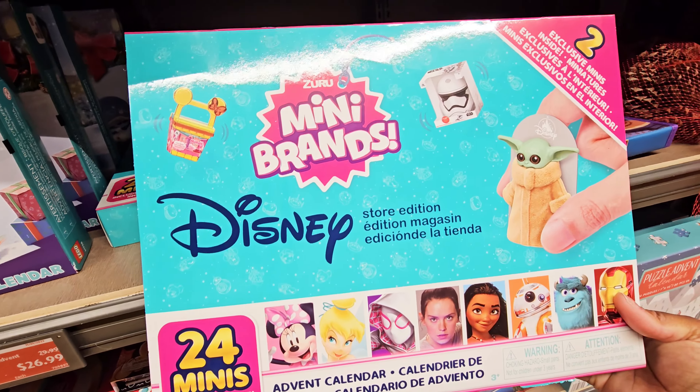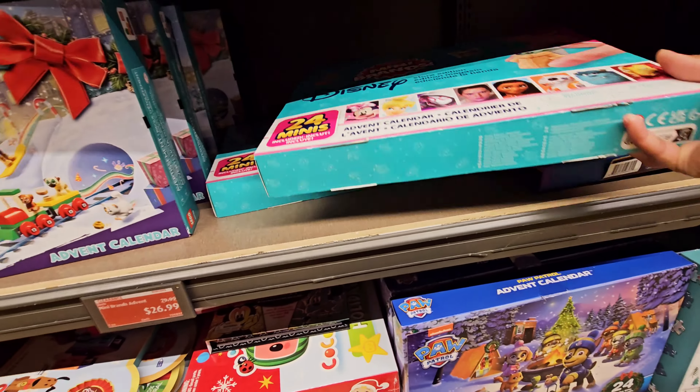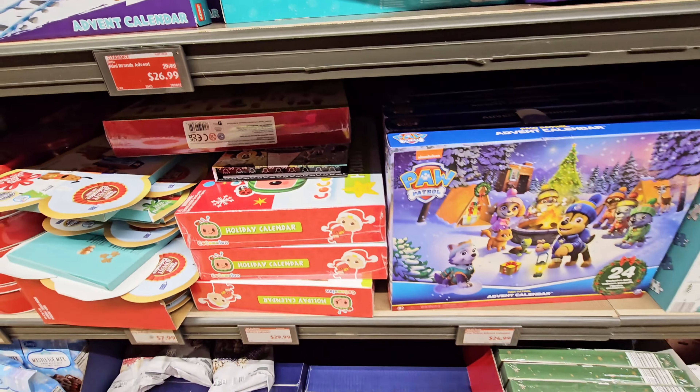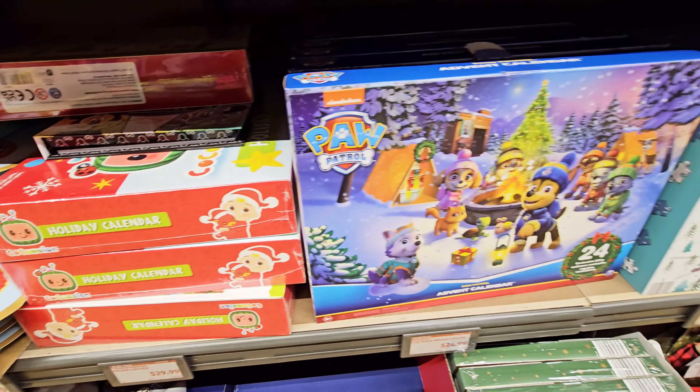Zero Bar Disney Mini Brands — got the little toys in there. The kids can have — oh, they got a lot of them in here. Wow, okay, I think I'm about to come to this store more often.